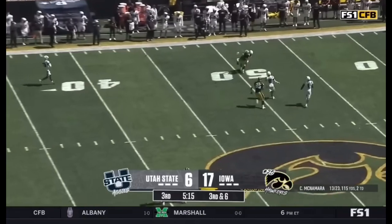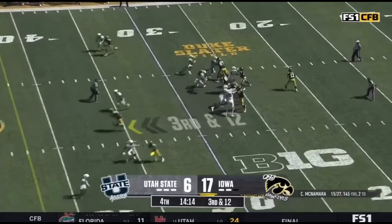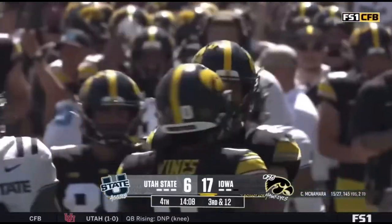McNamara going for it, catch is made across the 50. Patterson picks up the blitz, McNamara winds up — outstanding catch by LaShawn.